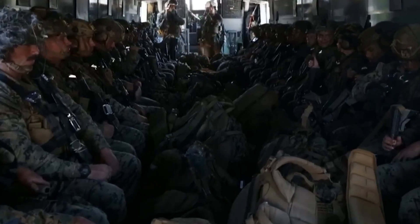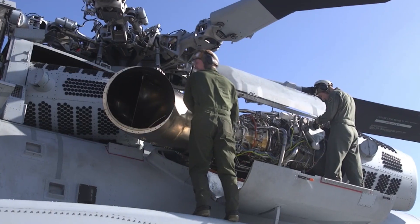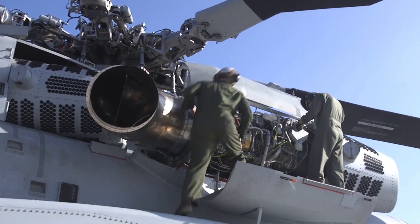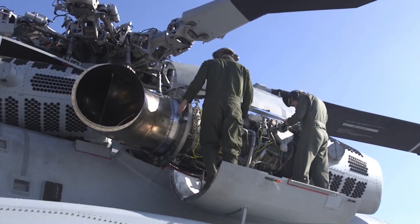The helicopter's enhanced performance, range, and endurance enable it to operate effectively in diverse environments, including mountainous regions, deserts, and maritime environments.